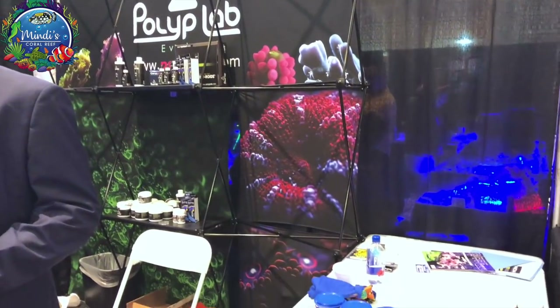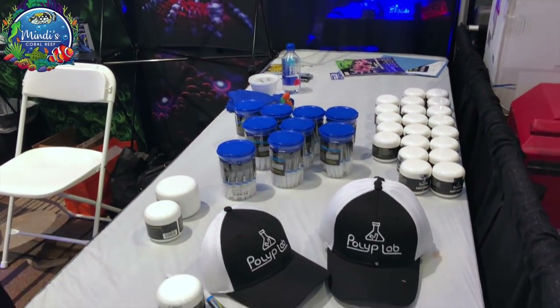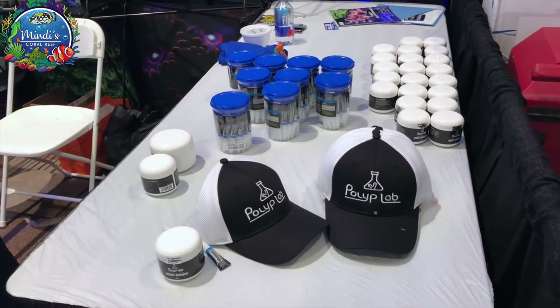Of course, at Polyp Lab I had to grab some more Reef-Roids, and they also had their new coral glue on display.